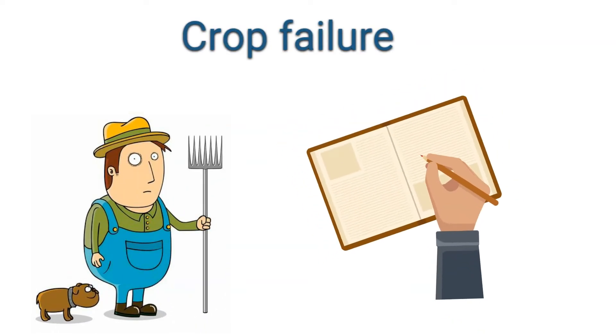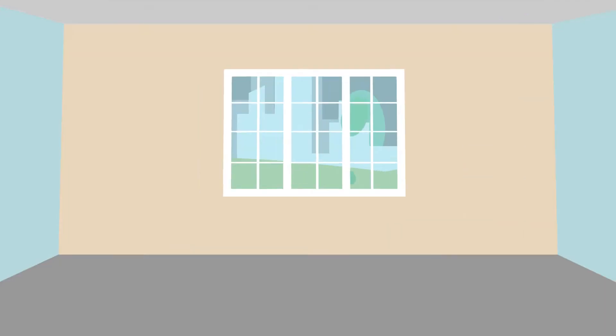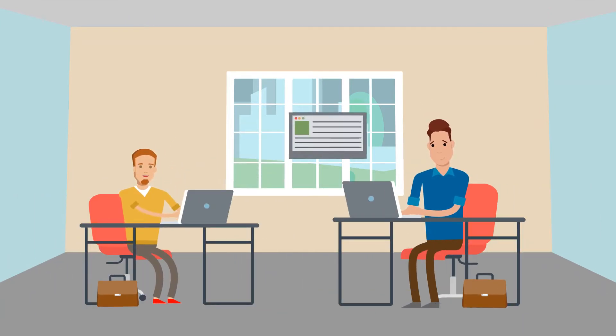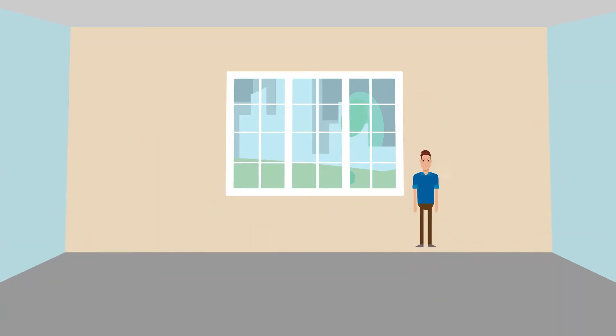Many farmers suffer due to crop failure and delayed insurance services. This problem occurs due to the vast amount of data that is to be inspected by the insurance officers.